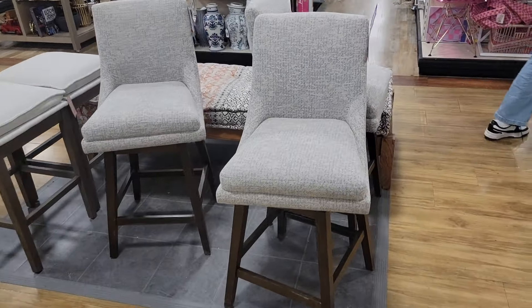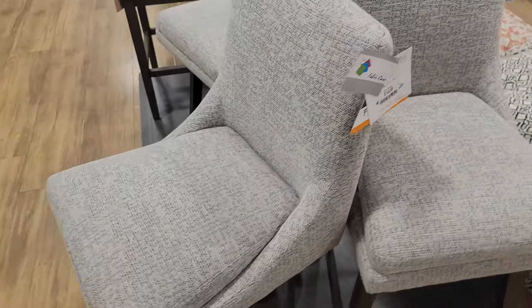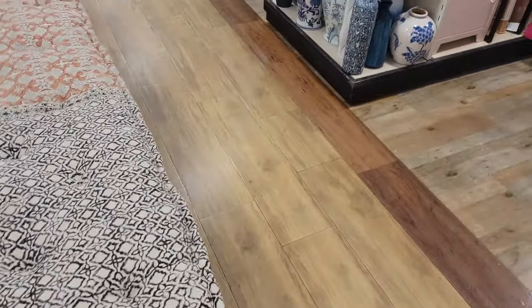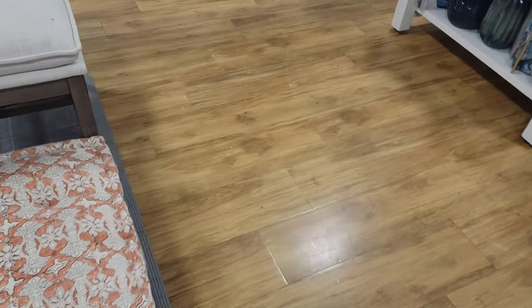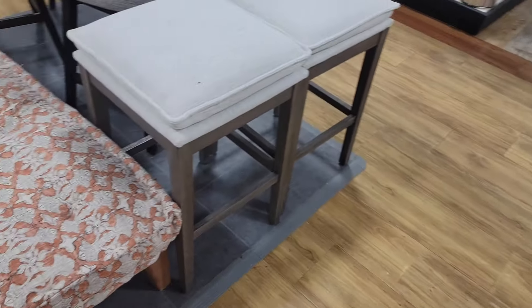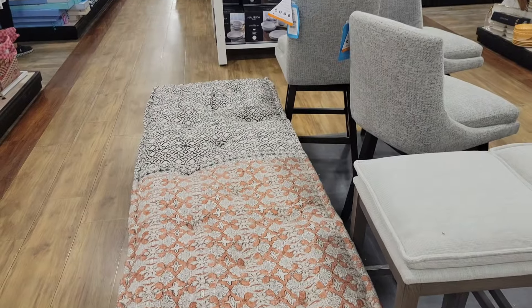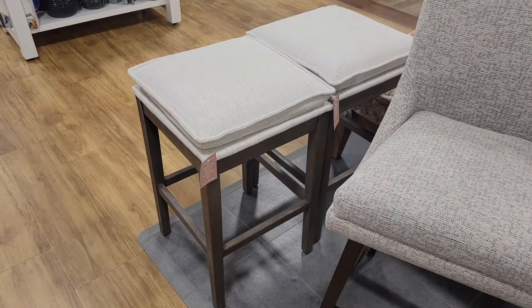These little chairs that swivel — well, they can clear the swivel — $150. They swivel. And then look at this little bench. I don't see a price; the tag is ripped off. These little bar stools — where are the prices today? No price, but that's how they look.